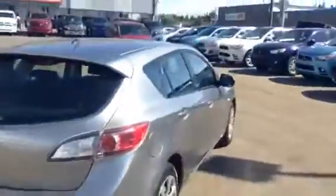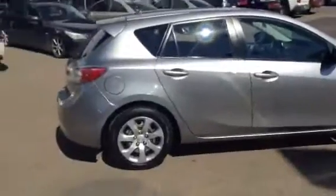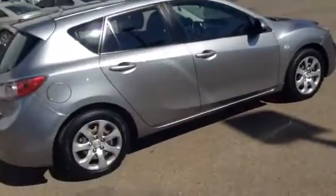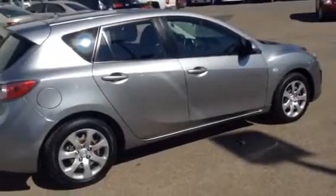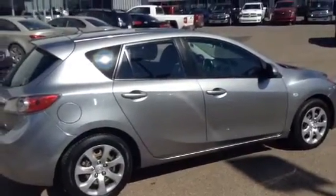And there you go Matt — that's just a quick look at our 2010 Mazda 3 GX Sport that you inquired about. Pretty sporty looking car, great condition especially for a 2010, and going for a great price as well. If you have any questions, feel free to call me here at 780-479-5700.